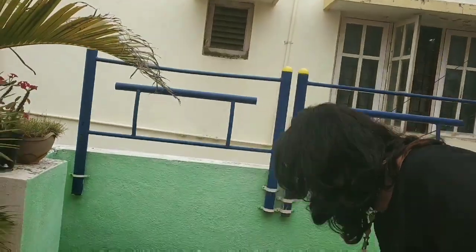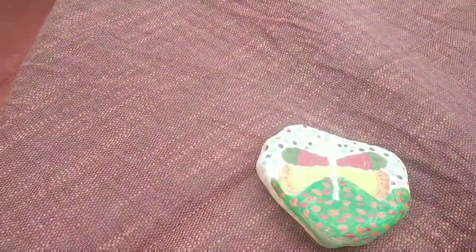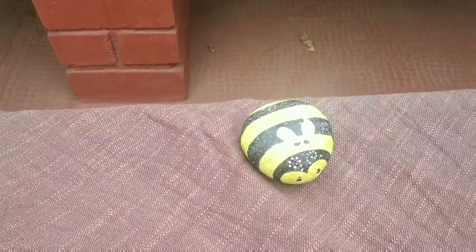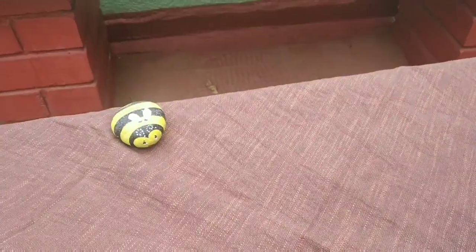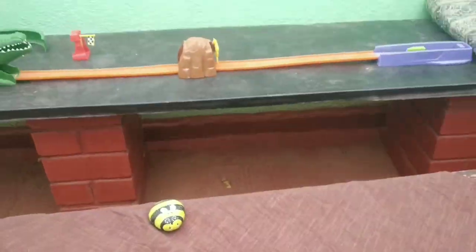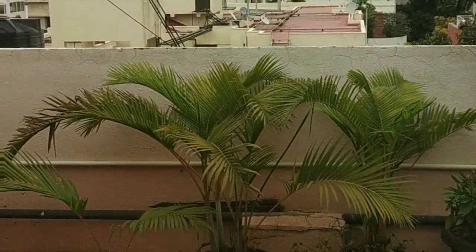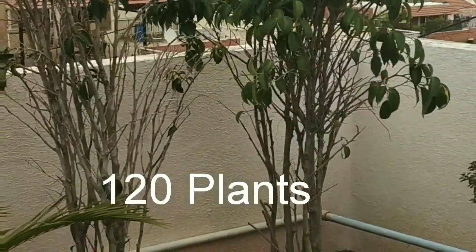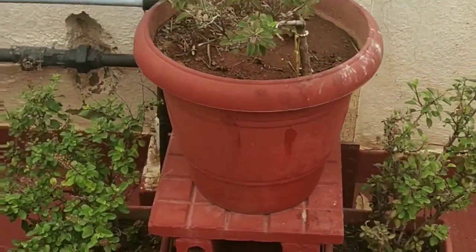These are stones — I just used acrylic paint to make them a little colorful. Basically what happened is tablecloths and all that don't stay on the table because it's windy here, so I use these painted stones as weights to keep things in place. How many plants do you have in all? Roughly around 120! That's great. And this is your Tulsi area — very nice!